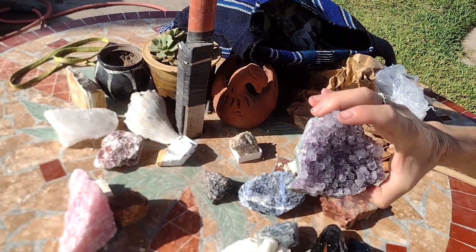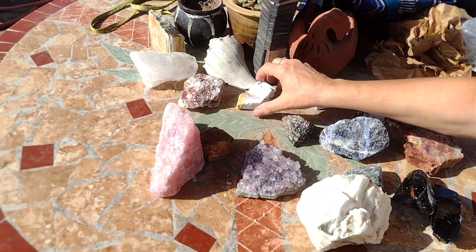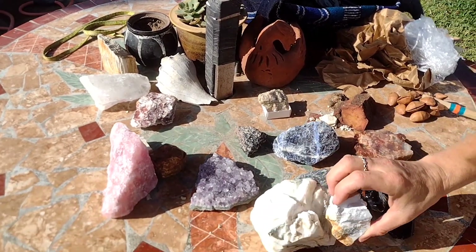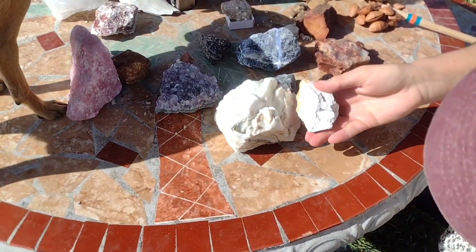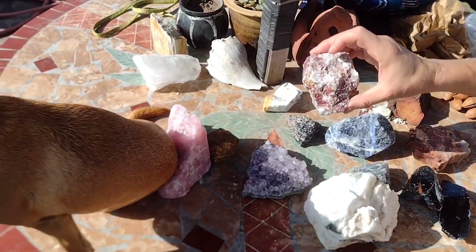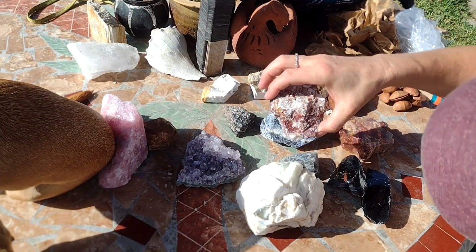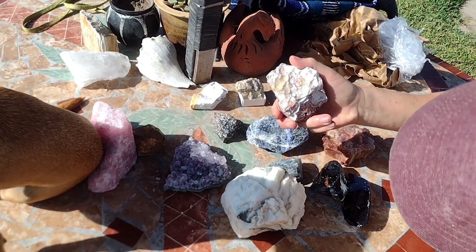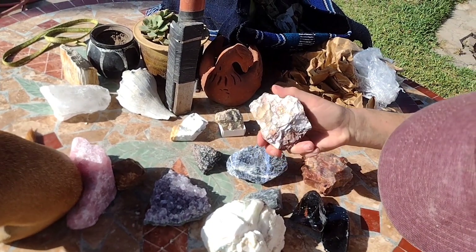That is amethyst — it needs to be cleaned up; it looks like it has something else there. I think — I'm not sure what this is. I'm wondering if it's the same thing as this — howlite. I think it is, actually. This one I have no idea, but it's beautiful. It has beautiful little crystals, beautiful red, and the shell on the other side is really cool. It looks like it may have been a geode of some sort.